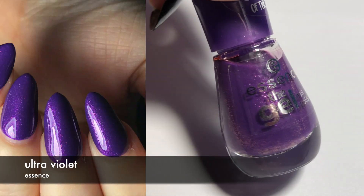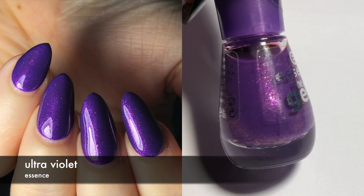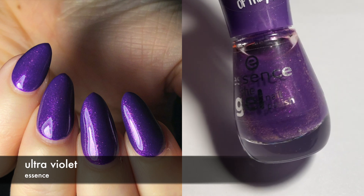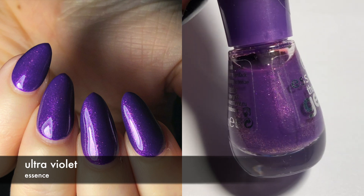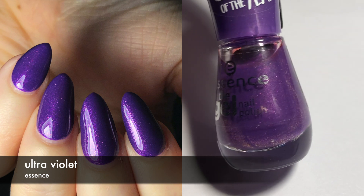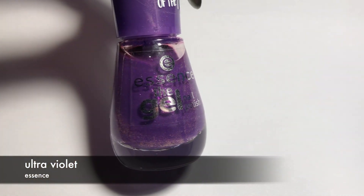This next one is by Essence and it's called Ultraviolet. This is a purple polish with some shimmer. This was pretty good — took me two to three coats, with my ring finger being problematic as usual. I thought this was a good polish with no complaints. The shimmer is kind of interesting; it's a macro shimmer, where you can tell the different particles apart. But I still like it.